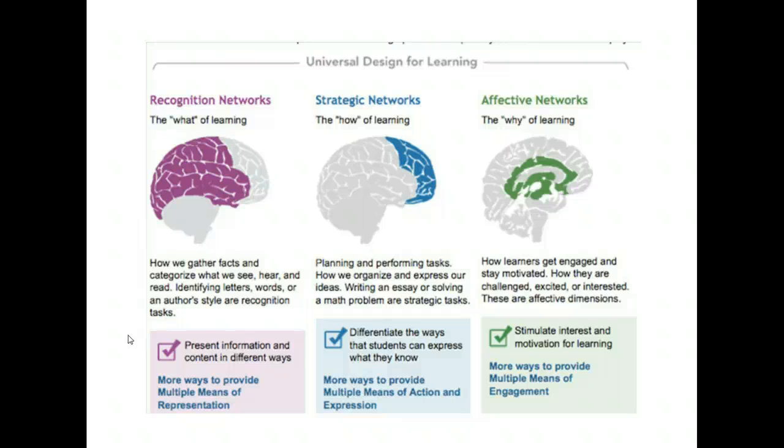When we present information and content in different ways, we are providing multiple means of representation — the 'what' of learning. When we differentiate the ways that students can express what they know, we are providing multiple means of action and expression — the 'how' of learning. When we stimulate interest and motivation for learning, we are providing multiple means of engagement — the 'why' of learning. When we design lessons that support all three networks, we are maximizing students' opportunities for success.